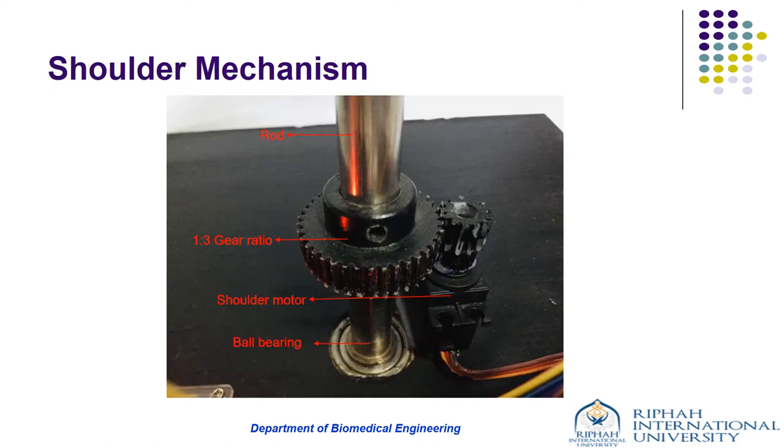The shoulder mechanism consists of a cylindrical rod, paired spur gear, ball bearing, and shoulder motor. One end of the cylindrical rod is connected to a U-shaped bracket attached with the wrist motor, while the other end is coupled with the gear and inserted into the ball bearing of the base. The motor is coupled with the cylindrical rod using a spur gear with a ratio of 1:3, reducing speed and increasing torque, while the ball bearing reduces rotational friction and supports radial and axial loads — an assembly beneficial for bearing the overall weight of the robotic arm.